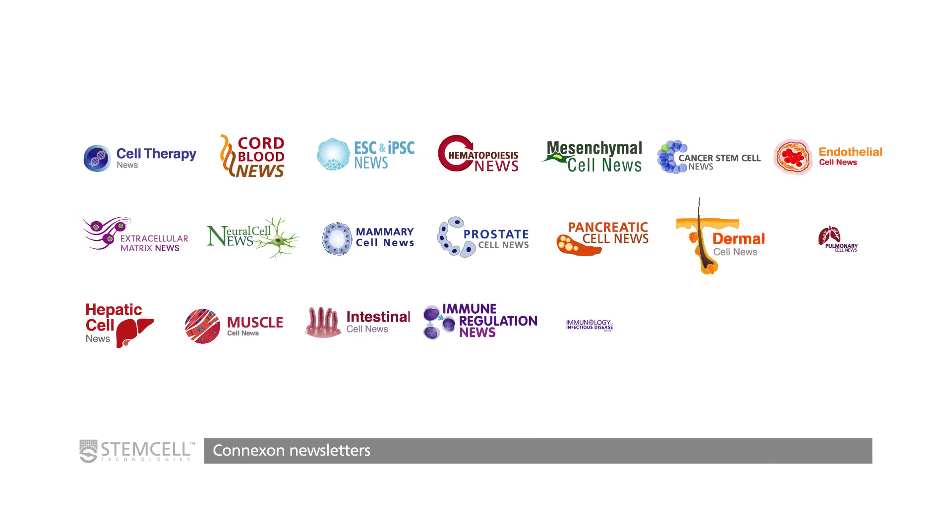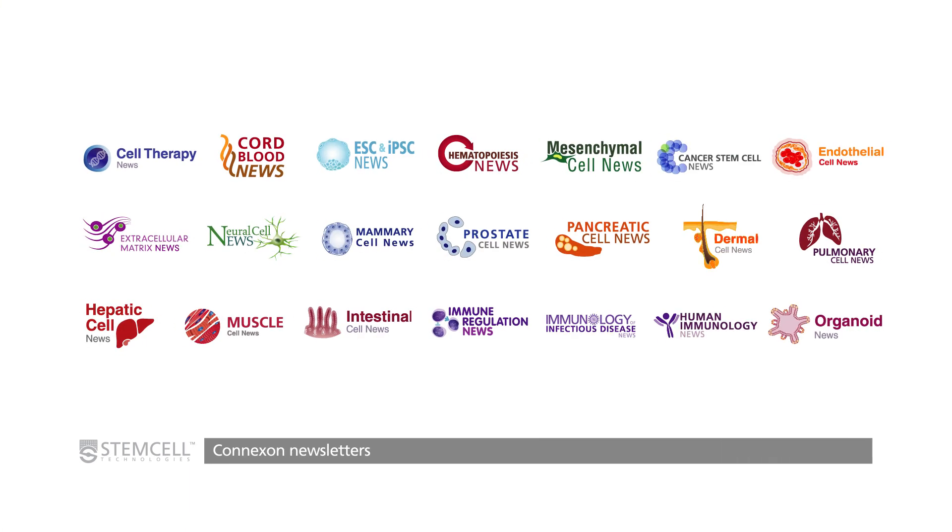We now have 21 different newsletters, sent to over 50,000 researchers around the world every single week. Each newsletter also has its own Twitter feed. You can go to stemcellnewsletters.com and subscribe, or find the associated Twitter feed. We collectively have over 50,000 Twitter followers as well, and they're doing incredibly well.